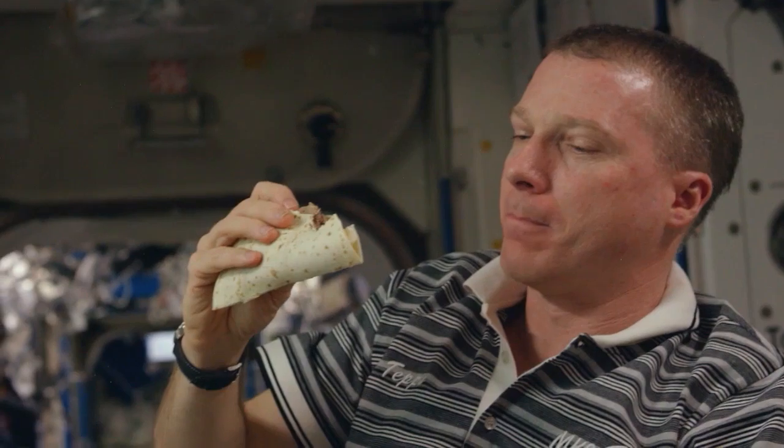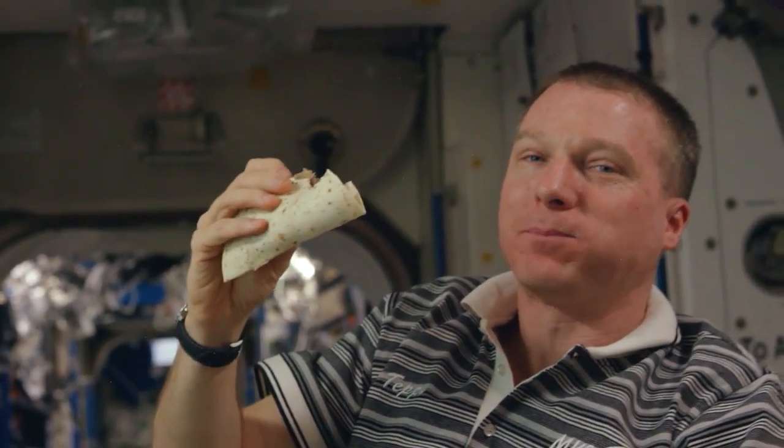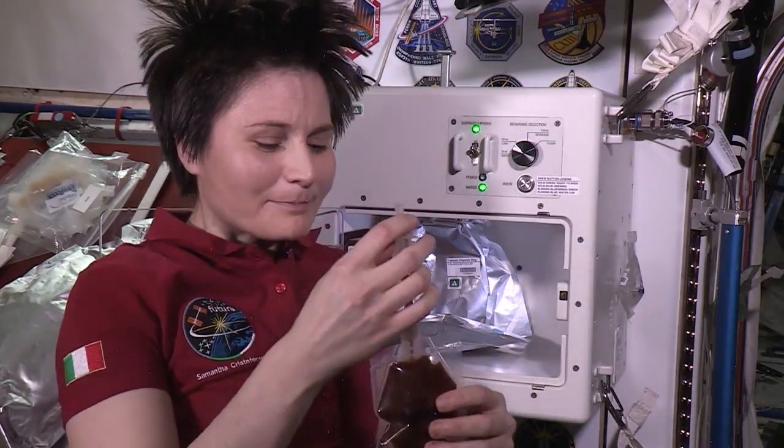A mission to Mars is particularly challenging — it could be 30 months: six months there, 18 months stay, six months back. And the food system might be deployed in advance of the astronauts. We may need food that will last five years and still be delicious in the fifth year.